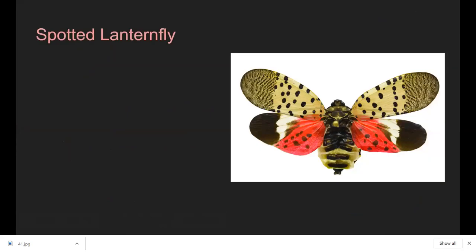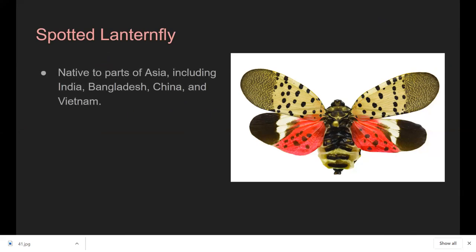This is the spotted lanternfly. It is an insect that is native to parts of Asia, such as India and Bangladesh. Interestingly, it is also invasive in areas such as Japan and Korea, so it has a pretty limited native range and quickly becomes invasive outside of it.